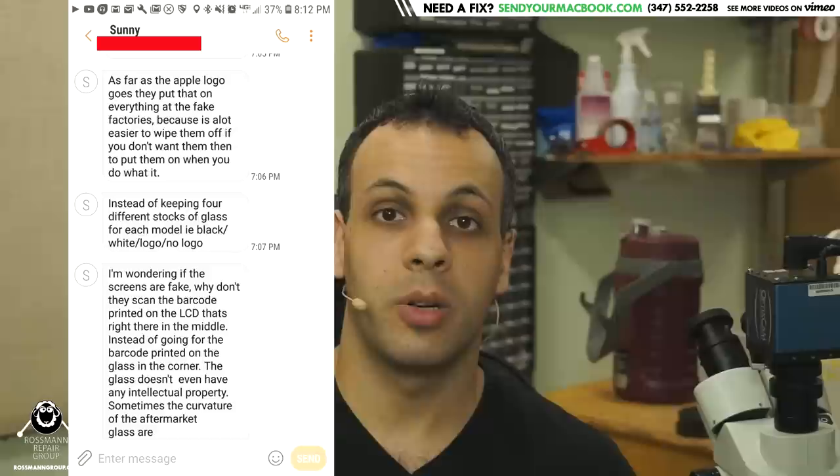There was absolutely no reason to put that logo on there. It makes no sense. I don't care if it has an Apple logo on it. My customer doesn't care. All we care about as repair shops — and all our customers care about — is that we're putting a good part into their products. They don't look at the logo on the screen.